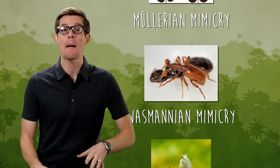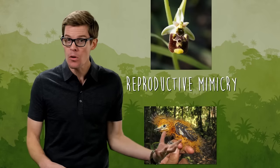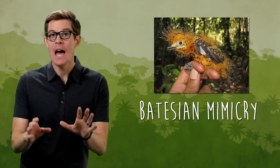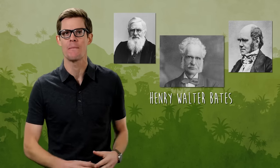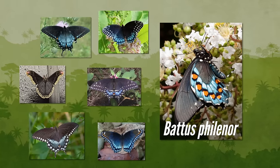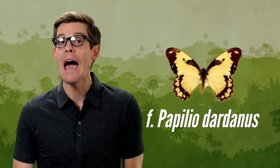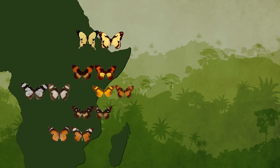Nature plays with a bunch of different copycat strategies, but a harmless species copying the warning signals of a harmful one is called Batesian mimicry, named after Henry Walter Bates, an English naturalist who studied alongside Alfred Russell Wallace and Charles Darwin. Bates loved butterflies, and they're the masters of the mimicry that bears his name. The North American pipevine swallowtail is so toxic that at least six other species of butterflies and moths wear its disguise. And instead of mimicking just one species, female African swallowtails mimic more than a dozen other butterflies, depending on what the local toxic species happens to be — it's almost as if they have genetic GPS.